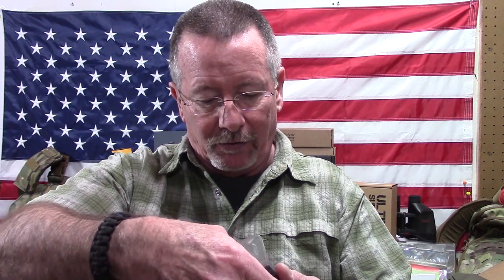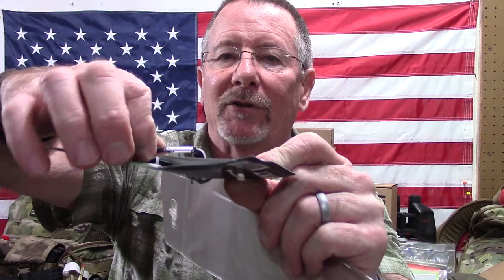Next is a CRKT eating tool, and this is a really small one — maybe one of the smallest I've ever seen. It's zip-tied to some cardboard in there. It's just a little fork — a spork with a short handle — and a little bottle opener. Pretty cool little item.